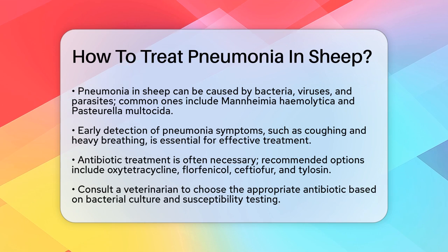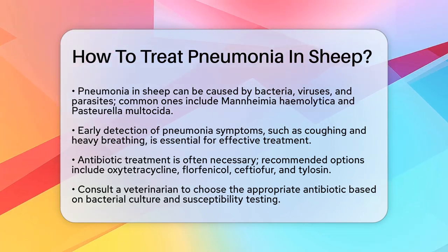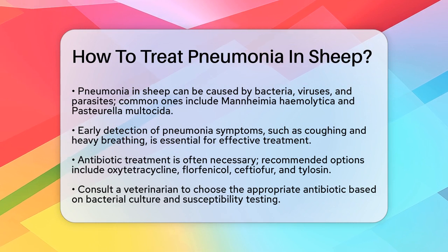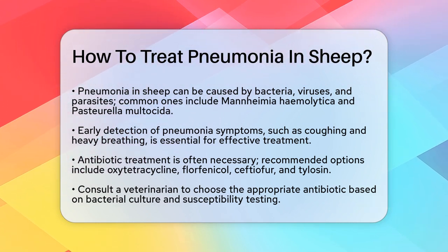First, it's crucial to understand that pneumonia in sheep can be caused by various bacteria, viruses, and even parasites. Two common culprits are Mannheimia hemolytica and Pasteurella multocida, especially in young, stressed, or commingled animals.